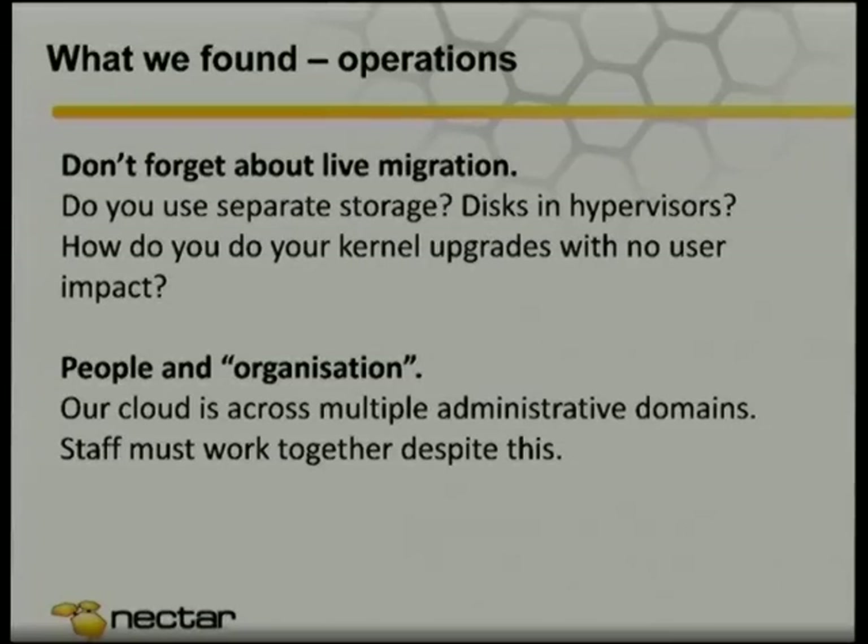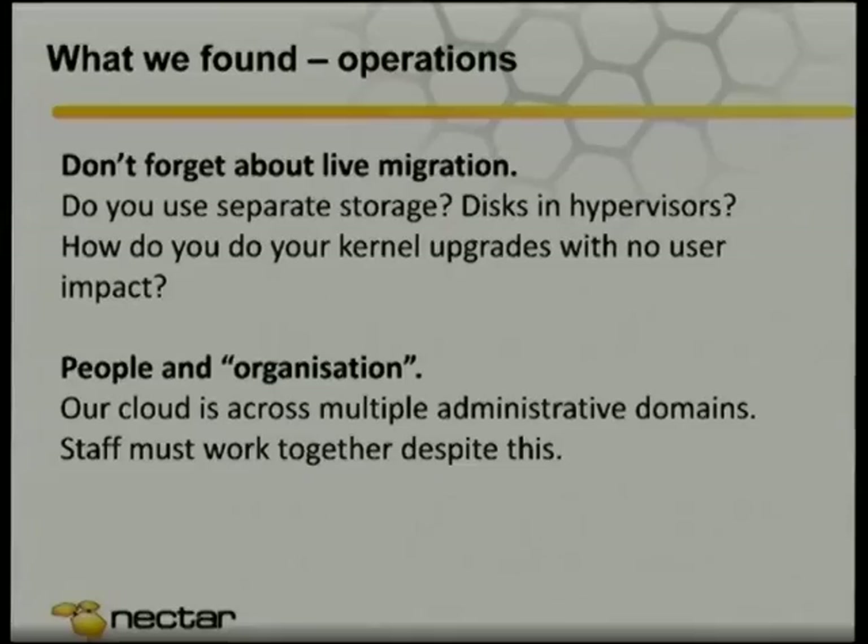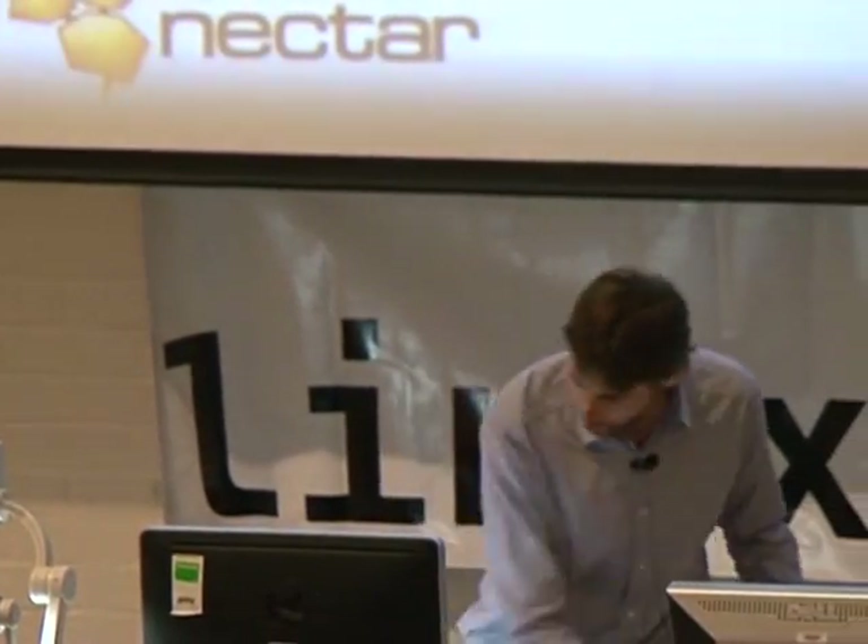One of the things we found is there were a lot of HPC people around our community saying 'let's just cram lots of disks into the compute node and everything will be great.' Then it came to kernel upgrade time and it couldn't happen. One of the things that's a bit different is you need the ability to move virtual machines from one physical host to another in a way that doesn't really impact the user, so you can do those reboots and patches. We also learned a lot about people and organization — we've got a meta-team across different administrative boundaries, with different bosses all having to work together on this single infrastructure.